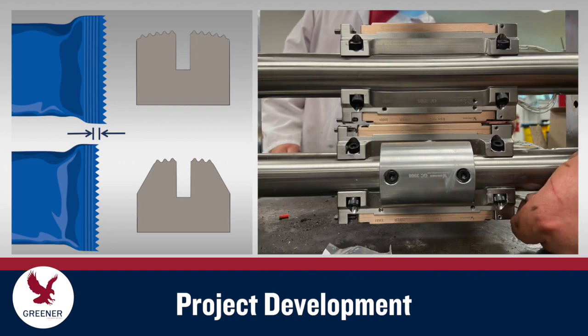Our technical and engineering staff can help you develop and implement a wide range of package quality, productivity, and cost-saving projects such as new film qualifications, new products, and machinery redesigns.